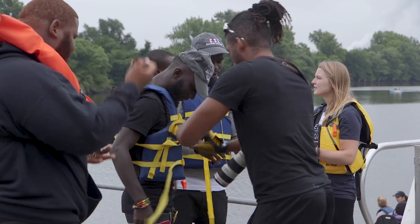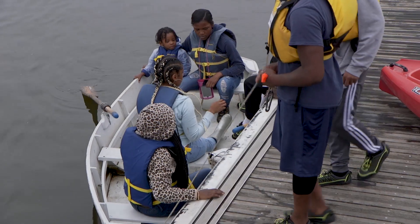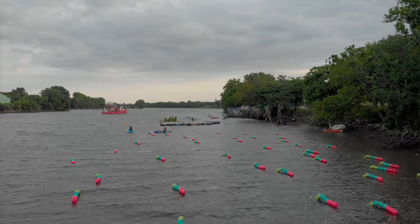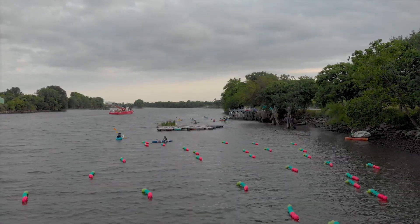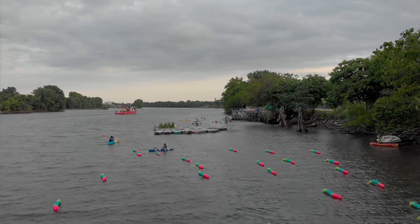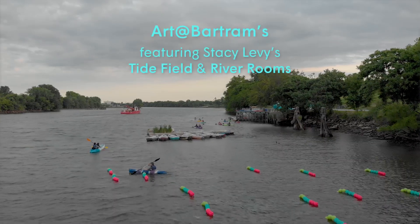I hope that people come down to the river and spend more time with nature, and start to see the tide, and get that feeling that I get — wow, nature's happening here. It's happening in my backyard. And getting the sense that I'm at home in the world.